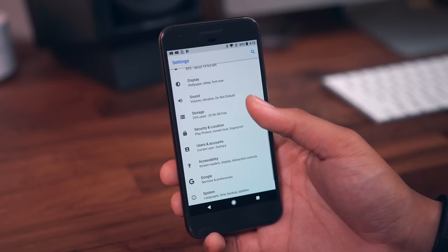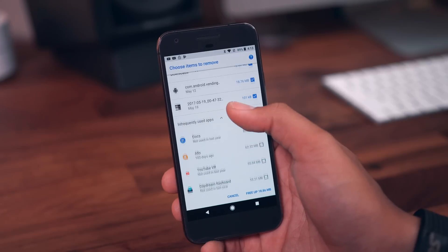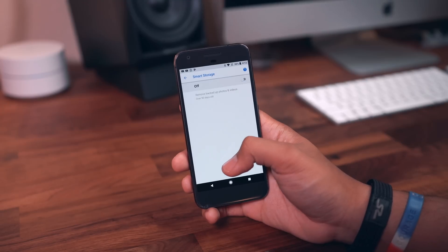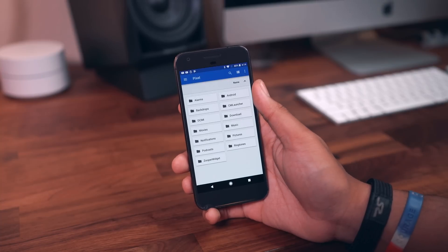There are new storage features with the free up space function, which allows you to batch delete multiple unused things like files, pictures, and even applications. You also have smart storage which deals with Google Photos, and you get shortcuts to categorized app management as well as a shortcut to what is pretty much an all-out file manager.